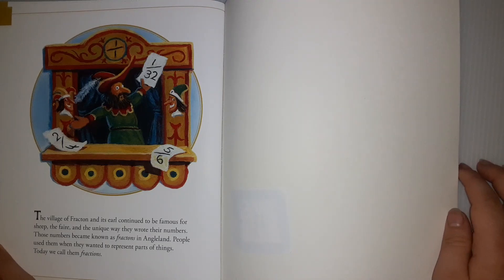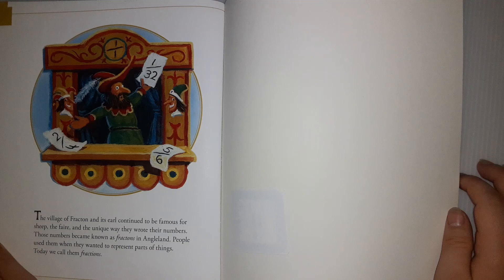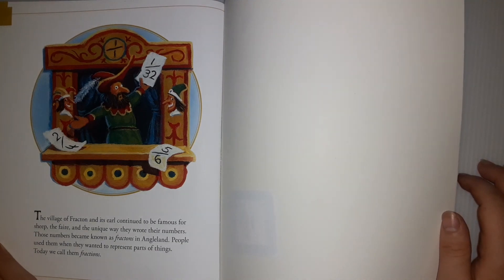Those numbers became known as fractions in Angleland. People use them today when they want to represent parts of things. Today we call them fractions.